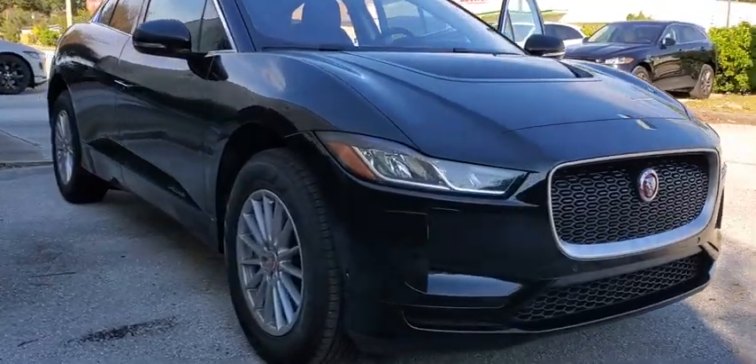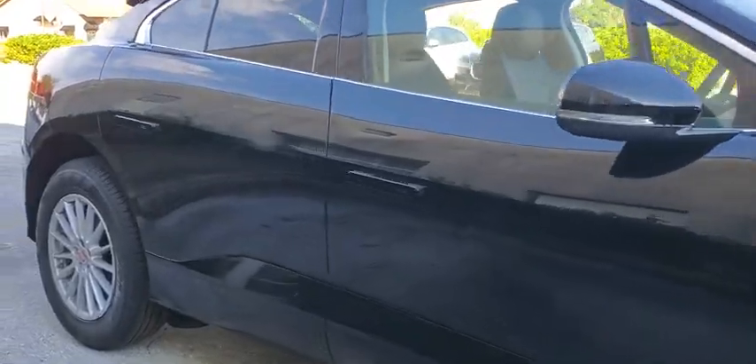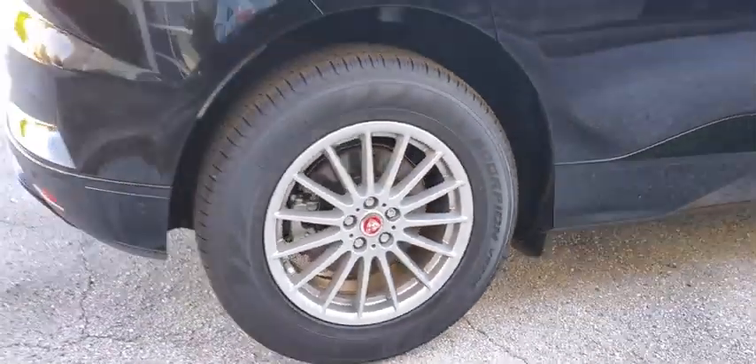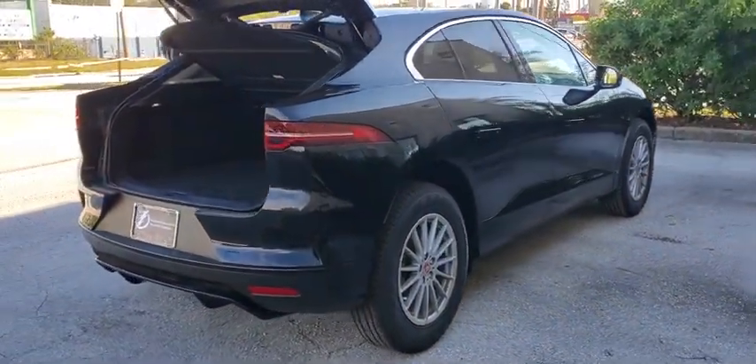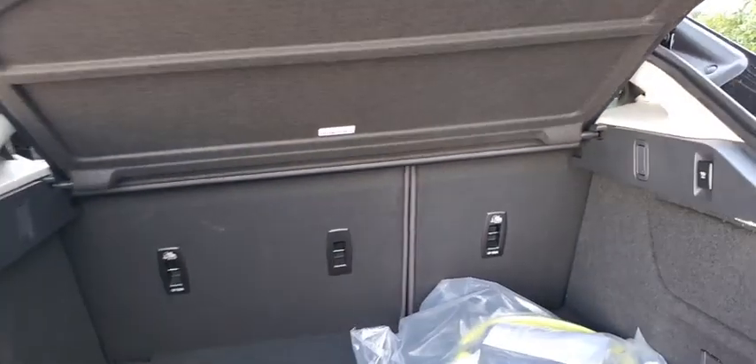Stop by and take a look at the 2020 Jaguar I-Pace. The Jaguar I-Pace isn't just an electric vehicle — it's also a high-end luxury all-wheel drive compact SUV. Plenty of features, a stylish interior, and an exterior that allows it to stand out from the crowd make the I-Pace a must-see. Here are some of this vehicle's great options.